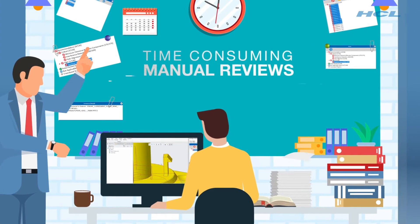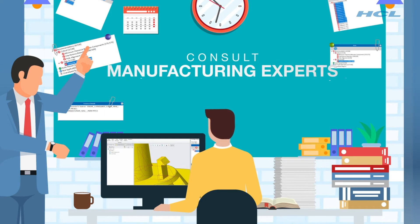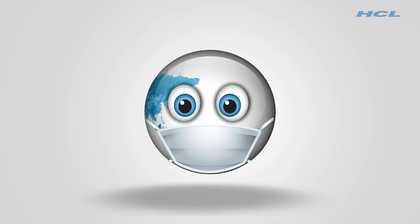But traditional DFM approaches are fraught with challenges and are not scalable. Key checks may get missed. Also, there's no closed loop to capture the learning systematically. And finally, in today's world, the lack of proximity adds another hurdle for teams working remotely.